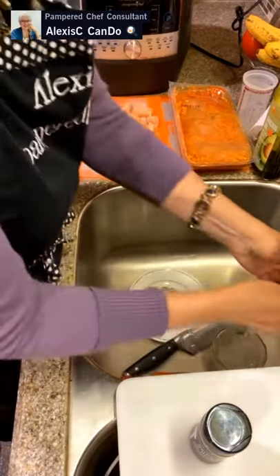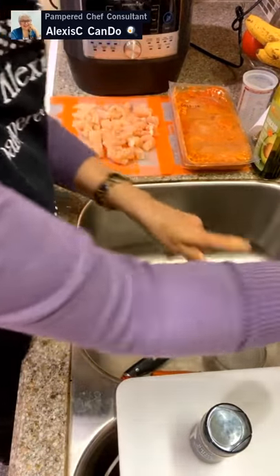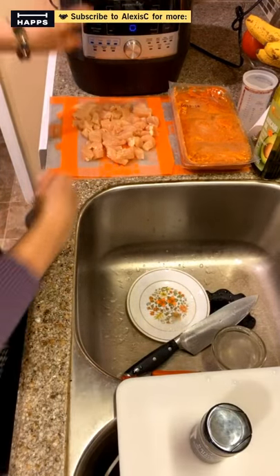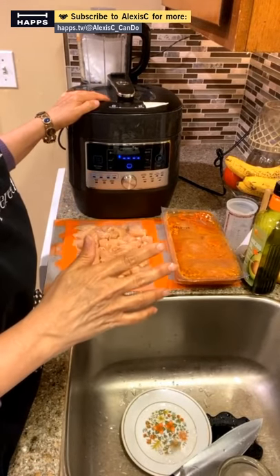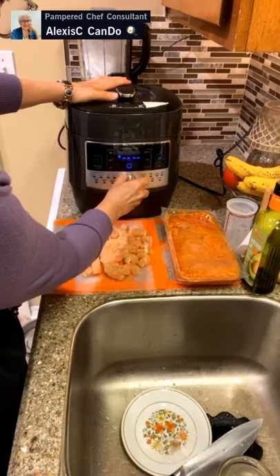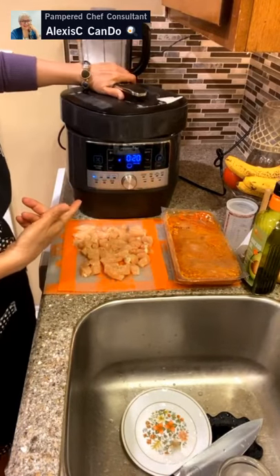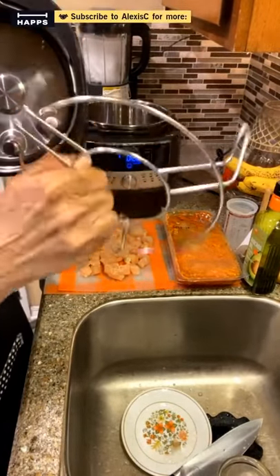Make sure you wash your hands with soap and water when you're touching raw chicken. The chicken is on the cutting mat by itself. We're going to turn on our Quick Cooker now — this is the device right here by Pampered Chef. It has 16 different settings. We're going to go to Sear and press Start to let it heat up. It comes with a nice little rack lift.